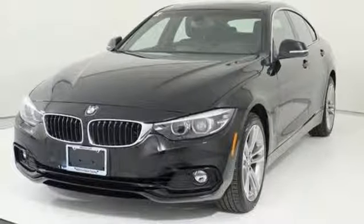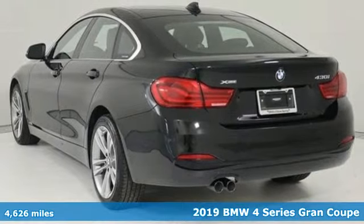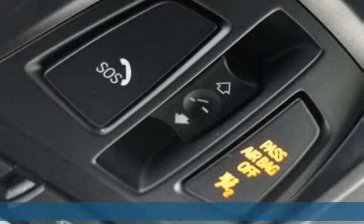Here's the 2019 BMW 4 Series. Be nimble. Be noticed. Be unforgettable. And with features like these, every drive's a pleasure.